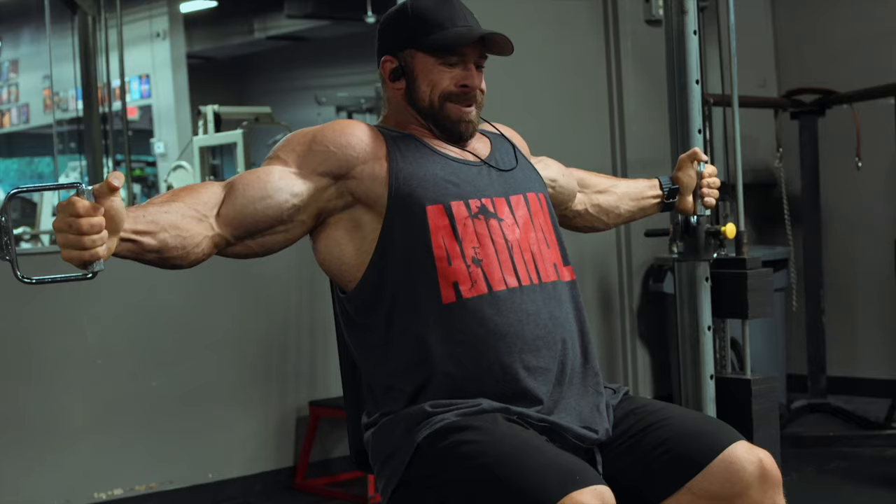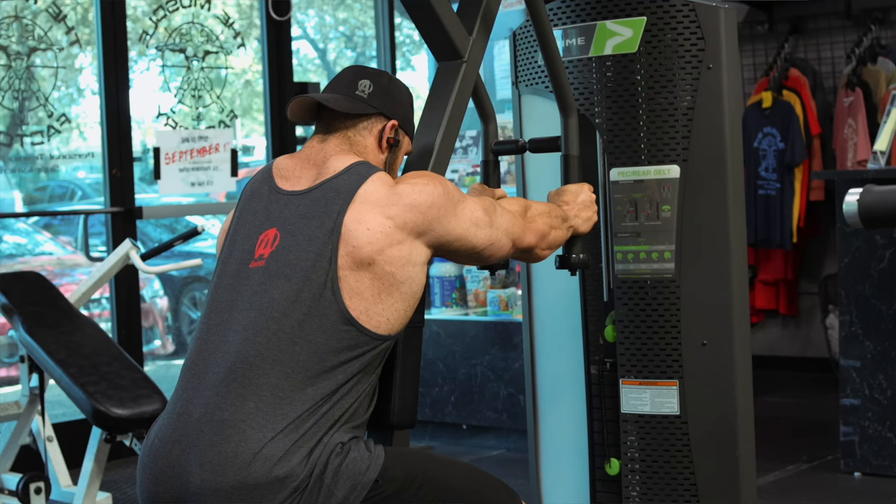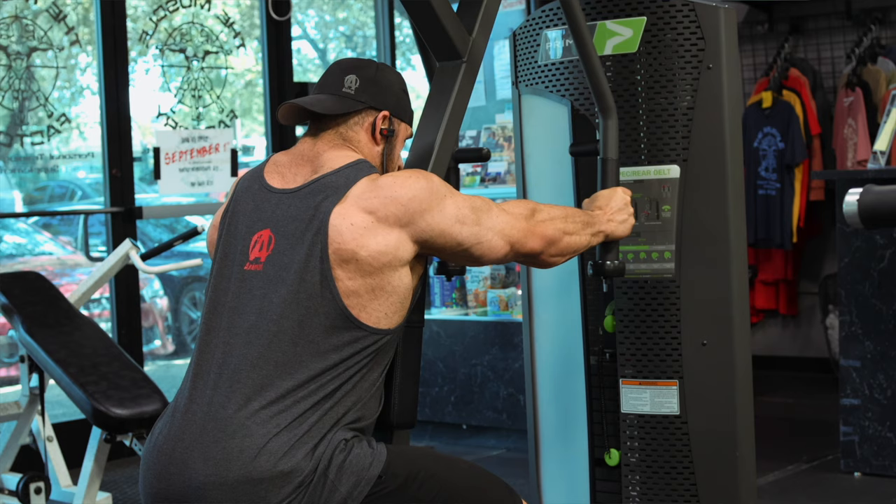Massive delts and triceps — that's what's on the menu today. I am seven weeks out from my open debut, the Legion Sports Festival, and also 11 weeks away from the 2023 Olympia. I'm making one stop to do an open show, then I'll keep dieting down the rest of the way to Olympia. Looking over my training split, we're going to dive into my delt and tricep focus day.